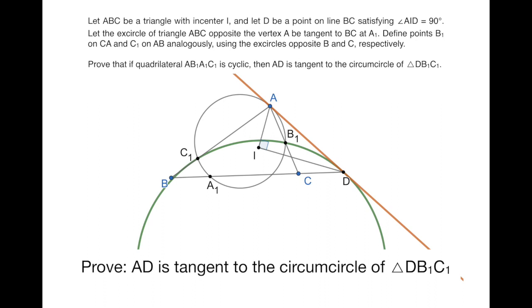So this orange line is tangent to this green circle — that is the problem. When I first saw it, I felt quite uncomfortable about this point D and the circumcircle of triangle DB1C1. It really seems to be coming from nowhere, and it's really hard to relate them to the other points in the configuration. So I will decompose the proof into two parts. In the first part, I will explore the problem without taking point D into account, and then surprisingly we will see that the problem is related to harmonic points or something called the Apollonius circle. That will be the focus of the second part.